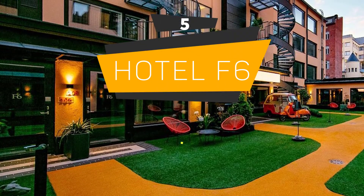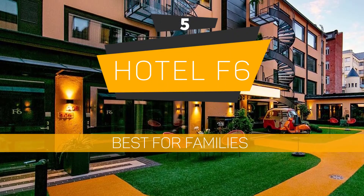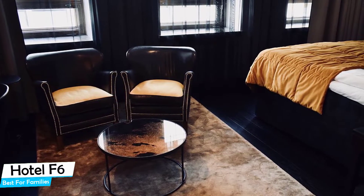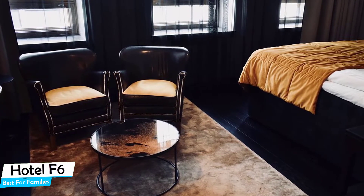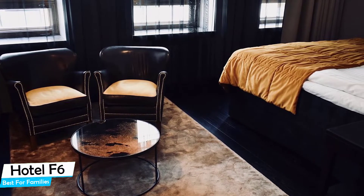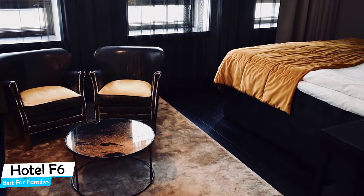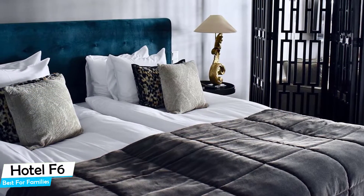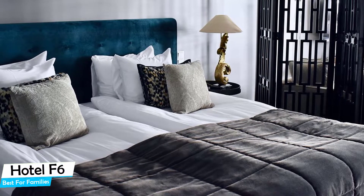Number 5. Hotel F6 – Best for Families. When you are traveling with kids, a city like Helsinki is best enjoyed when you set up a base at a centrally located property that is designed to host families. To be able to enjoy your trip, you need a hotel that has spacious rooms, a child-friendly environment, and amenities you can use to relax. The Hotel F6 has it all.